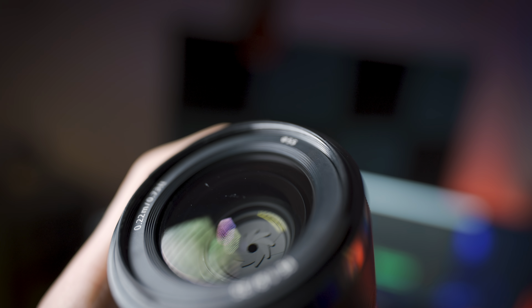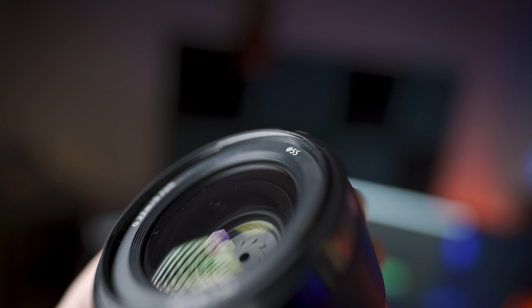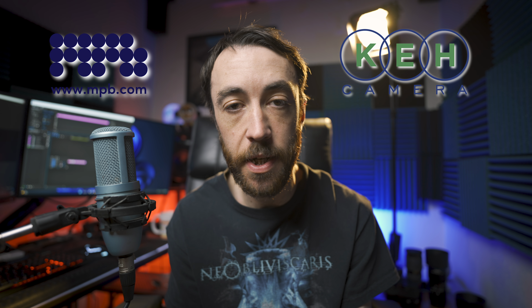This is a used lens ordered from one of these two websites, rated in excellent condition. I'm Kerry West, and you may have heard of MPB and KEH — both online retailers for used gear. They're both really cool and very easy to use. You can get a quote for anything you want to sell, and then purchase things or do a trade online.